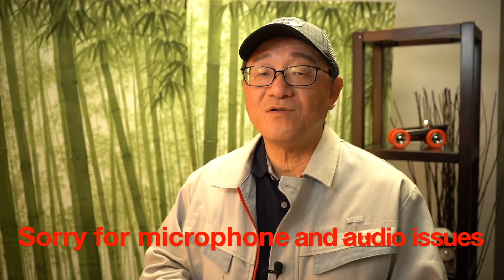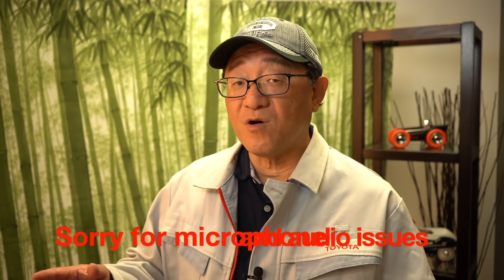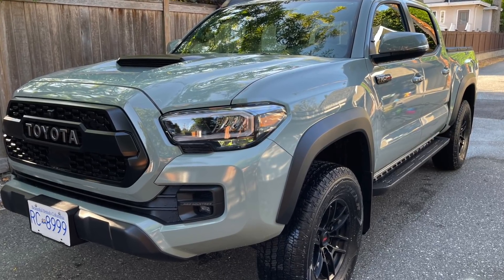Hello everyone, this is David from Automotive Press. I am super excited about something happening this fall, and that is, I'm going to trade in my 2021 Tacoma TRD Pro, which is in Lunar Rock, a beautiful color, to the new 2022 Tundra TRD Pro.